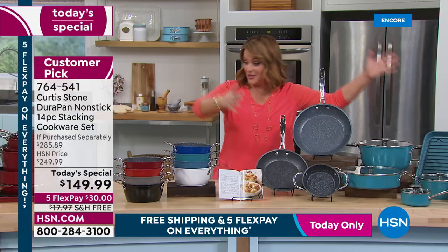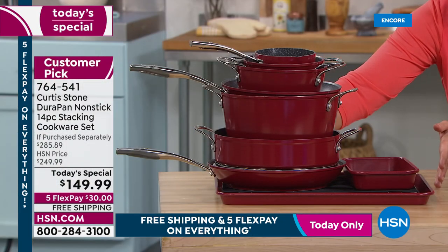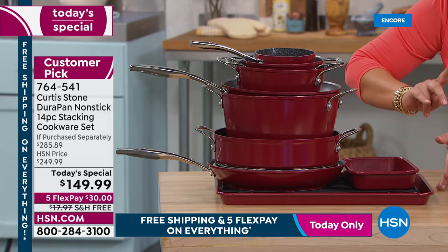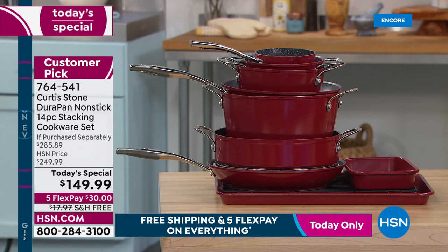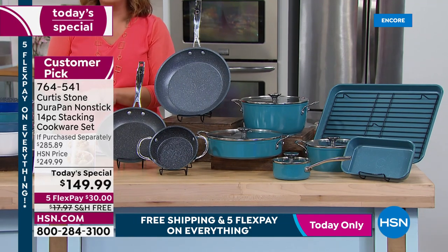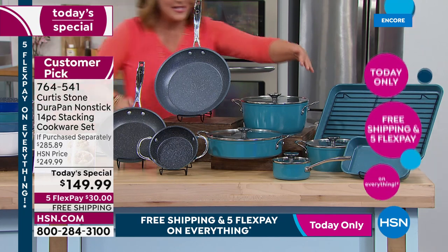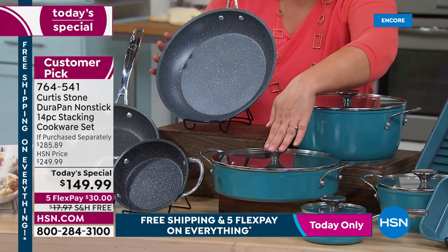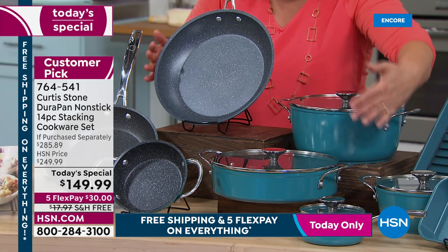When not in use, your entire 14-piece set — even the lids, which are redesigned flat — nest together. The whole set fits in just one cabinet, giving you all your other cabinets back. For one day only, we're over $135 off retail, $100 off the HSN price, with five flex pay and free shipping on all Curtis Stone. Here's what you're getting: an 11-inch fry pan, a 10-inch sauteuse, and a 4.8-quart stock pot.